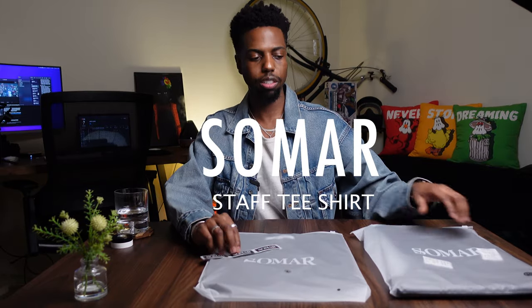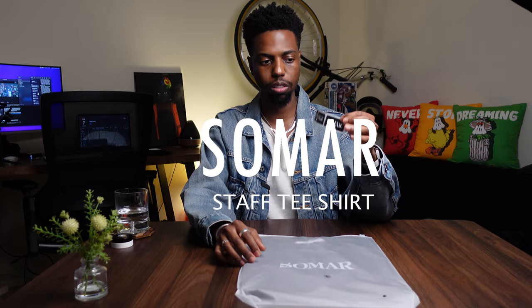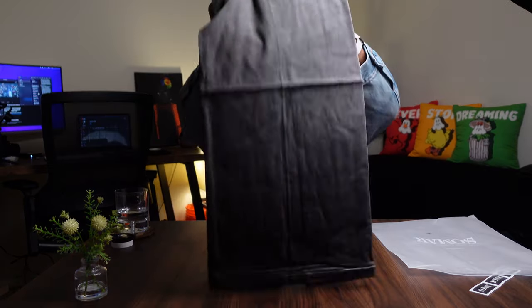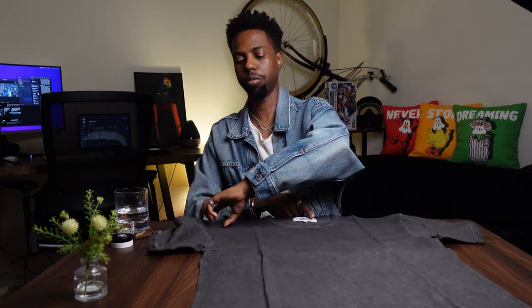Let's start off with the Staff T-Shirt, which I received in a large. We also got some cool stickers — that's what's up. So this is the Staff T-Shirt, again in a large. It has a single stitch design at the hem, at the sleeves, and at the bottom. The shirt was actually over-dyed in a grayish color, so after I wear it more and begin to wash it a few more times, the gray will actually start to fade out.